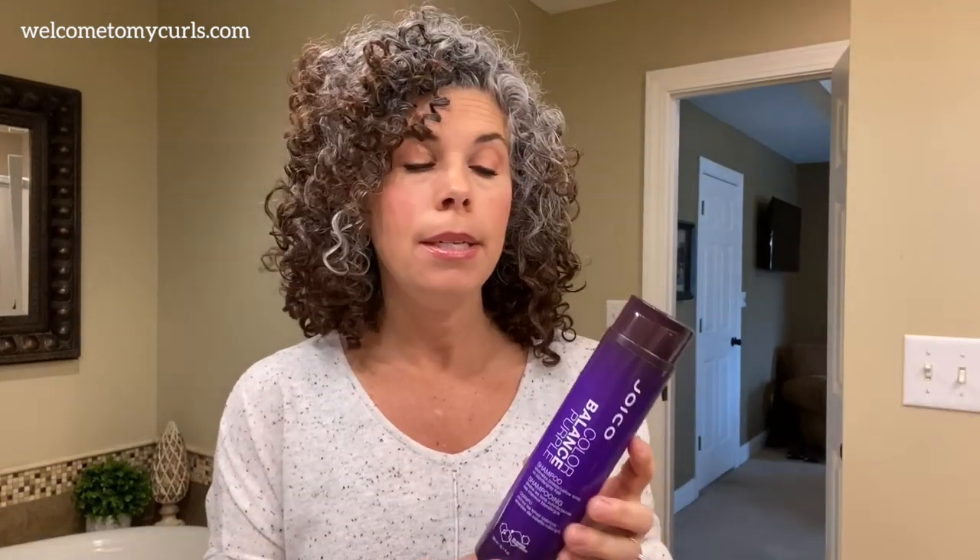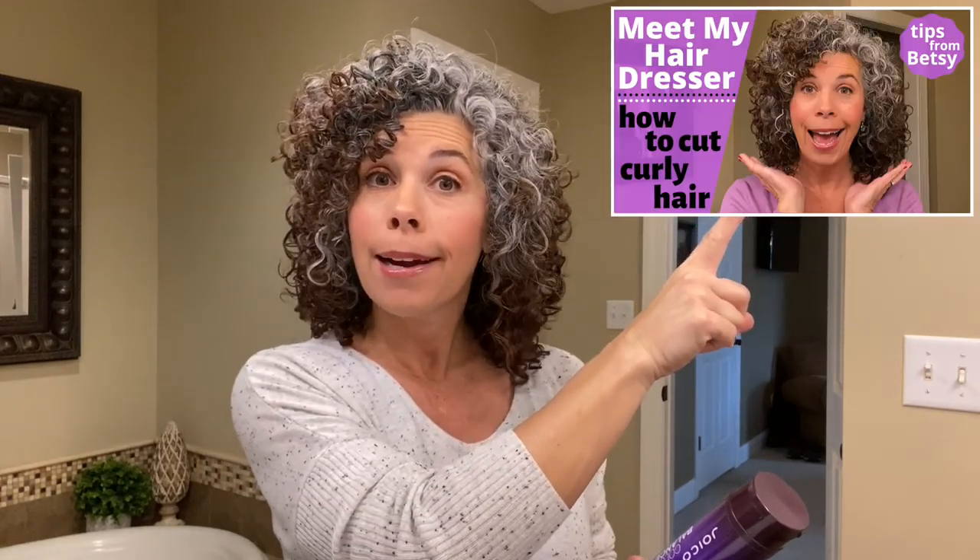This was recommended to me by Betsy, my hairdresser, when I started going gray. If you all want to meet Betsy, I did an interview with her and she explained in detail how she cuts my curly hair. I'm going to link that video right up there if you want to see it — meet my hairdresser, Betsy.